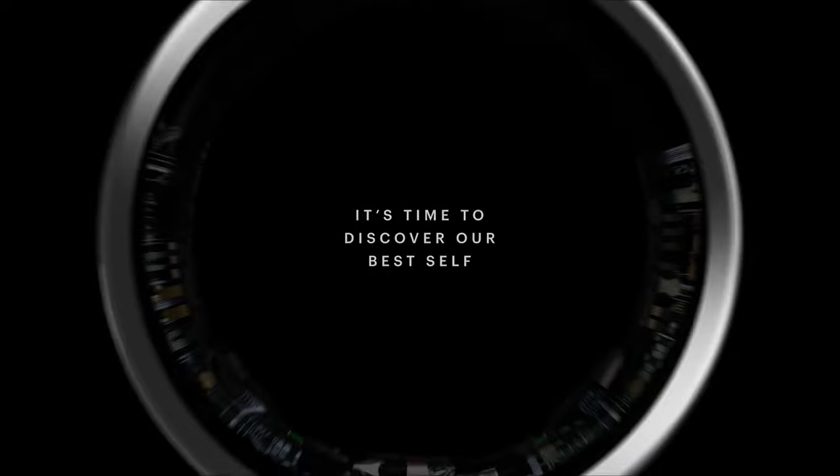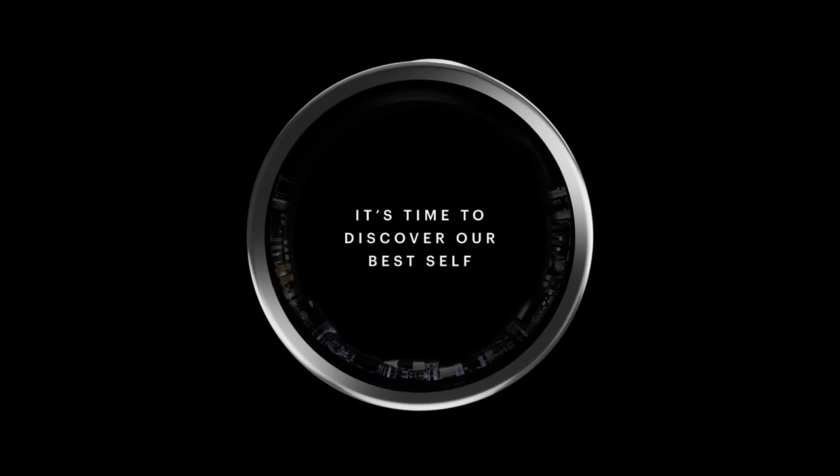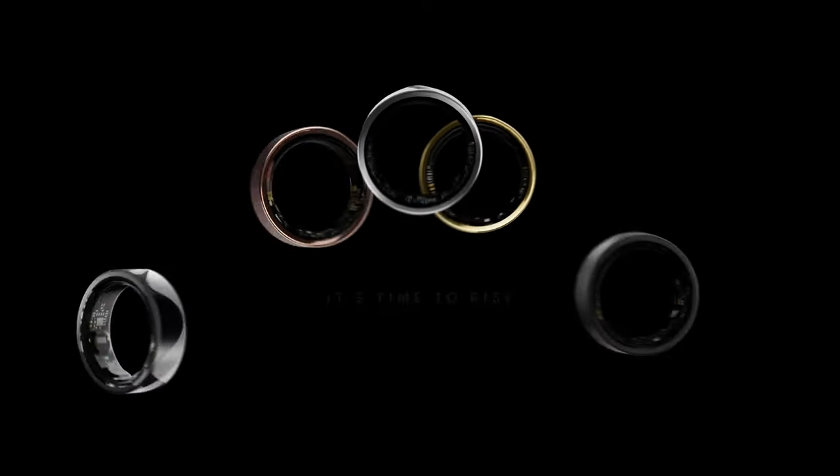So, what do you guys think about the Samsung Galaxy Ring? Let me know your thoughts in the comments down below, and as always, I will see you guys in my next video.